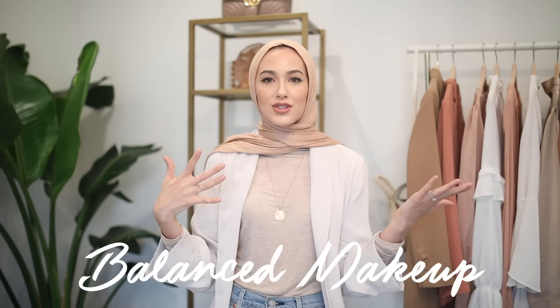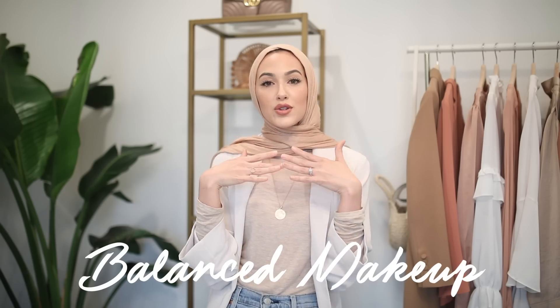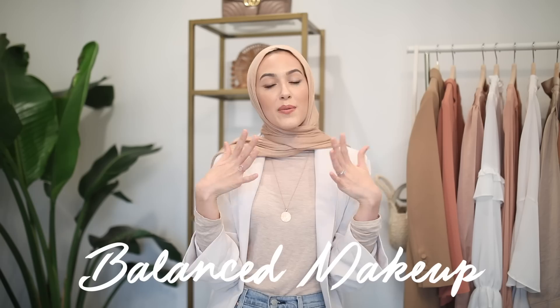Tip number nine has to do with your makeup. You don't always have to do very minimal makeup — my opinion is to just make sure your makeup is very balanced. If you're doing a really dramatic smoky eye, make sure your lipstick is a little more neutral. Vice versa, if you're doing a bold red lip, make sure your eyes are a little more neutral. Just having that balance will show people that you know how to put yourself together and will ultimately make you look a lot more sophisticated.